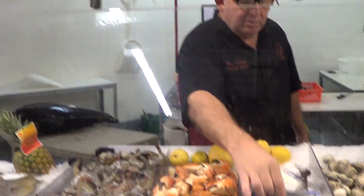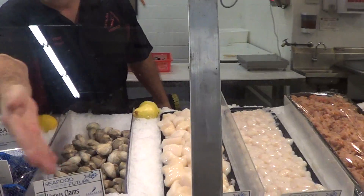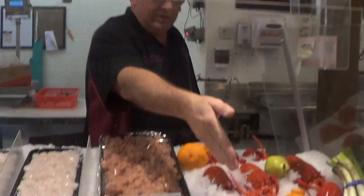Stone crab claws, Carlsbad mussels, penis clams, sea urchin. Remember, we're the leader in sea urchin in Southern California. Only cooked, defrosted California spineys.